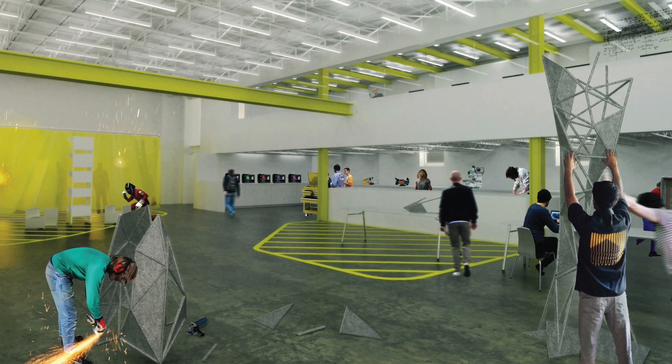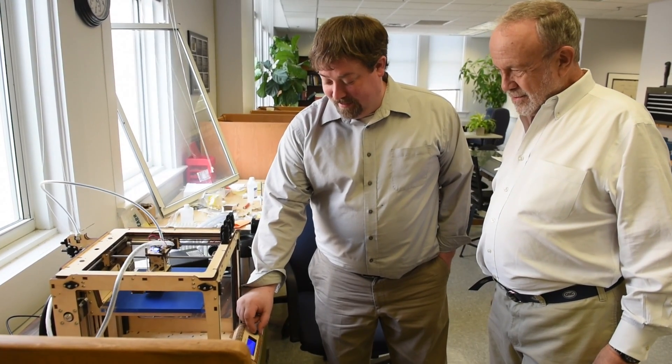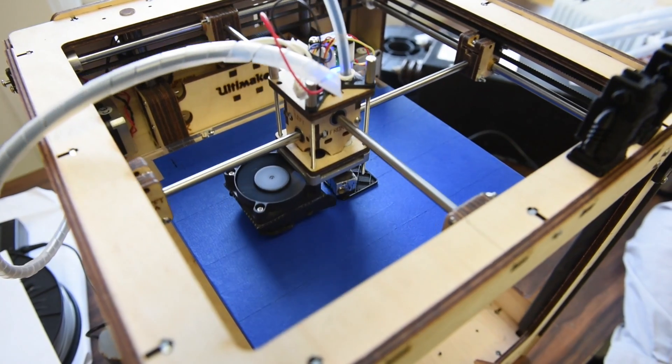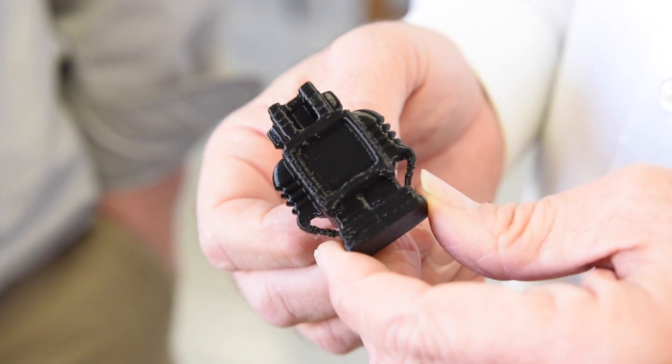A Makerspace is a big room with modern three-dimensional tools for turning engineers, artists, and architects' original creative ideas into physical reality that they can hold in their hand.